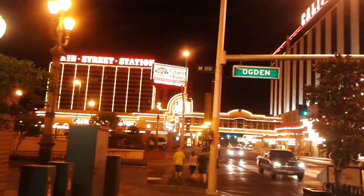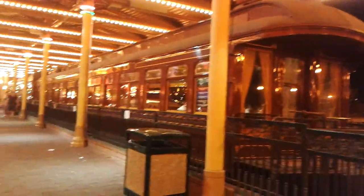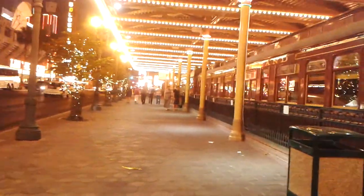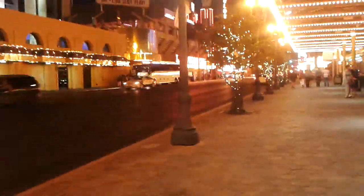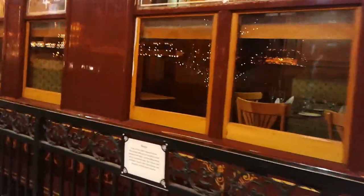Hi everybody, this is Las Vegas downtown, as we can see. We're leaving the Main Street Station resort after eating at their buffet. As we write on top-buffet.com, they actually have probably one of the cheapest buffets during the weekend, especially if you sign up, which is completely free, for their card.